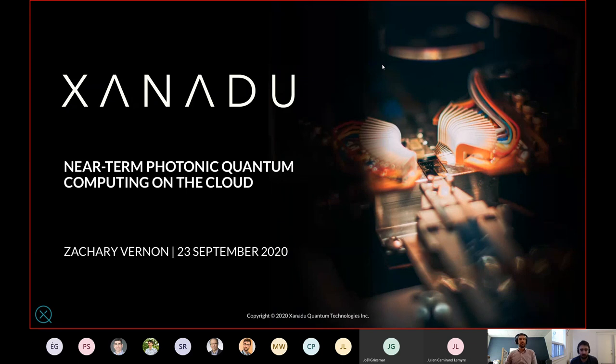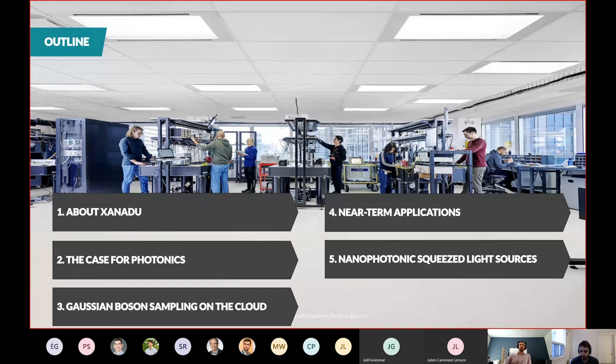The title of my talk is 'Near-Term Photonic Quantum Computing on the Cloud.' I'll start with background information about Xanadu as a company, then make the case for photonics — why we think photonics is worthwhile to pursue for quantum computing, both technologically and strategically. I'll try to get you to see through our lens of why photonics has so much to offer.